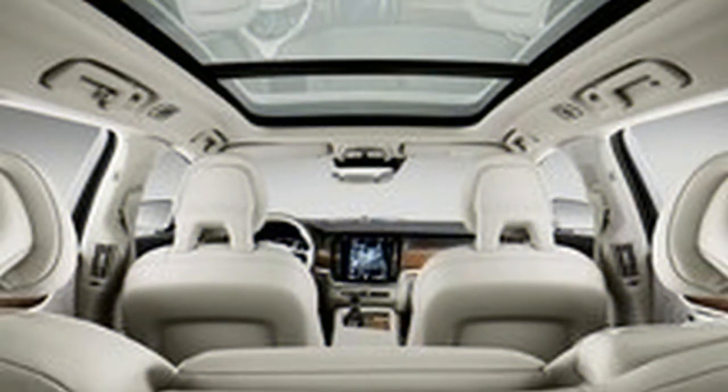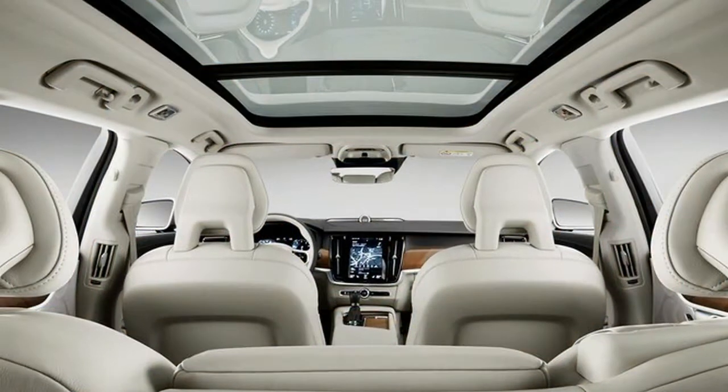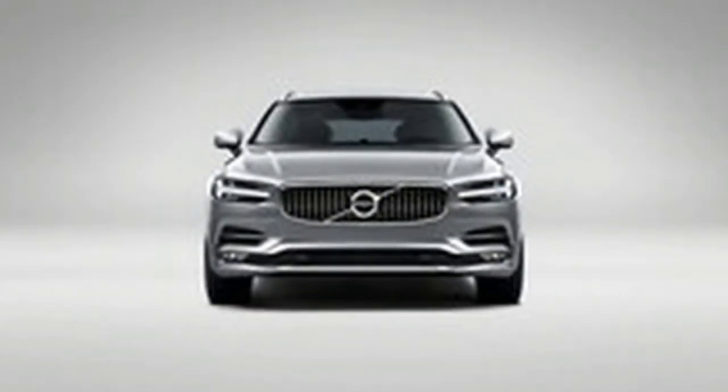FWD comes standard on the T5 models, while Cross Country and T6 variations are AWD only. The standard, non-Cross Country version of the V90 is a special-order model and one of the last traditional luxury wagons available in the U.S.